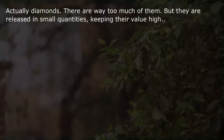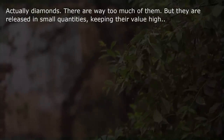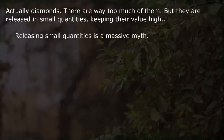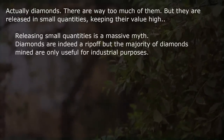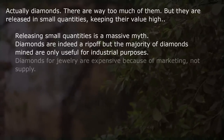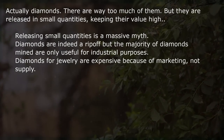Actually, diamonds. There are way too many of them, but they are released in small quantities keeping their value high. Releasing small quantities is actually a massive myth — diamonds are indeed a rip-off, but the majority of diamonds mined are only useful for industrial purposes. Diamonds for jewelry are expensive because of marketing, not supply.